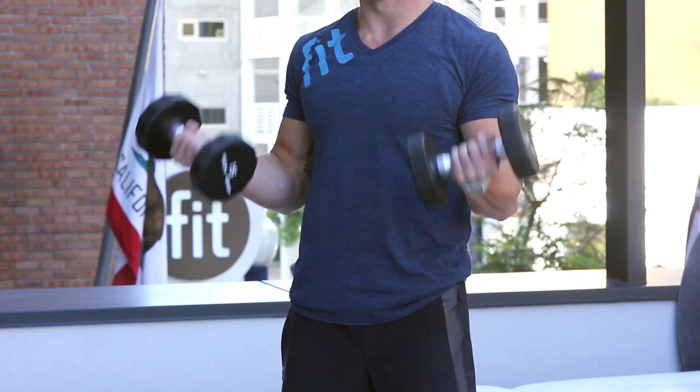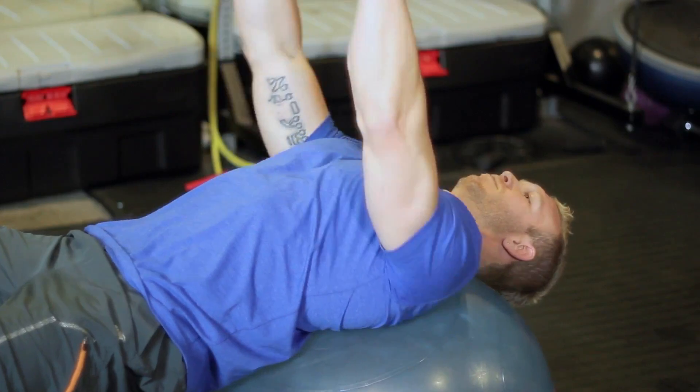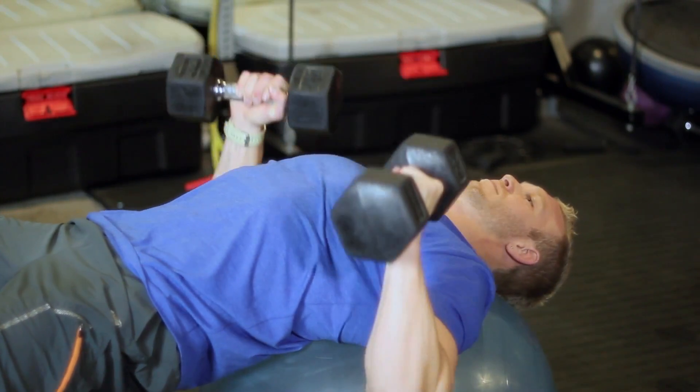Hey guys, this is Taylor Robbins with TaylorRobbinsFitness.com. Mixing dumbbells with kettlebells — they just serve very different purposes. Dumbbells are going to be used for more simple movements, so curls, chest press. Those are going to be more typical with dumbbells and you'll be able to get more out of them because you're trying to move weight directly loaded above the joint.